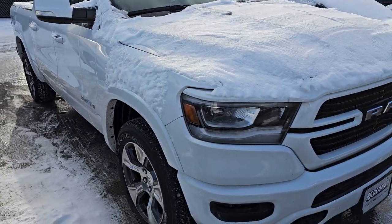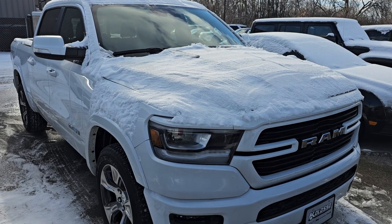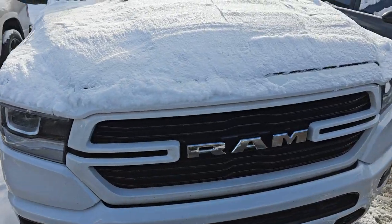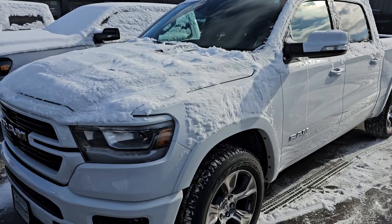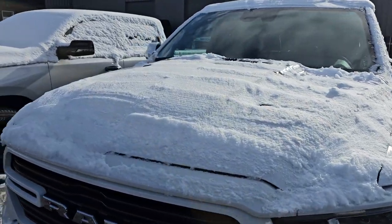This is an absolute gem right here — a 2021 Ram 1500 Laramie Level 1 Sport Edition. It's got the 5.7 Hemi without the E-Torque and this one only has 9,000 miles. We just took this in on trade. That would probably be my deal of the day right there. It's like new inside and out.